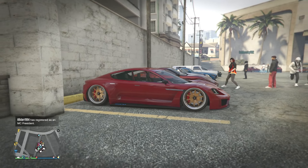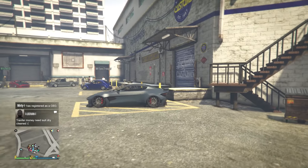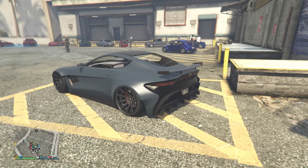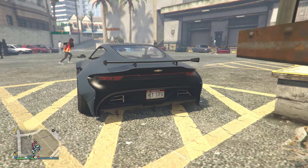Welcome to the stance car meet. Here's my neon and as you can see it's stanced. Today I told people to bring out cars that are stanced — it can be any category of car.